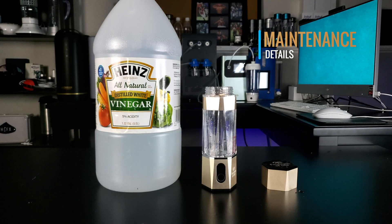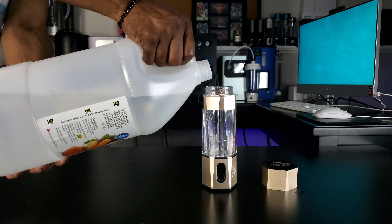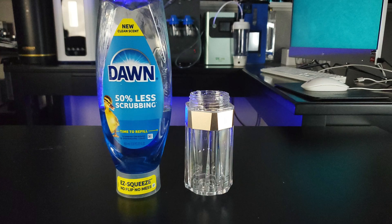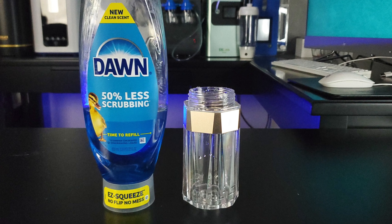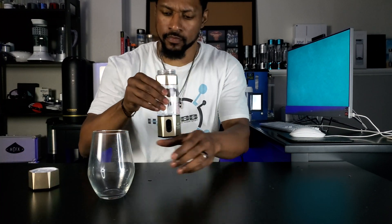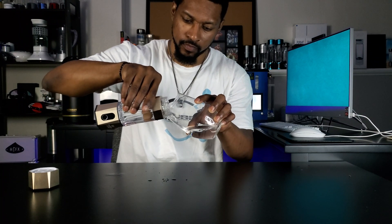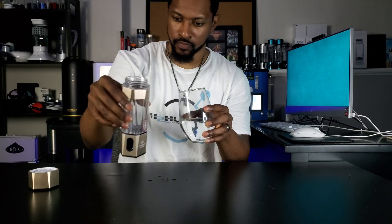For maintenance: Number one, it's important to descale the electrodes once a month with white vinegar or citric acid — this keeps the plates clean and running optimally. Number two, periodically wash the bottle portion with soap and water, but not the generator or the lid. Number three, at least once a week disinfect your bottle if you drink directly from it. Our advice is to pour the hydrogen-rich water into a separate cup before consuming rather than drinking directly from the bottle, to prevent bacteria growth.